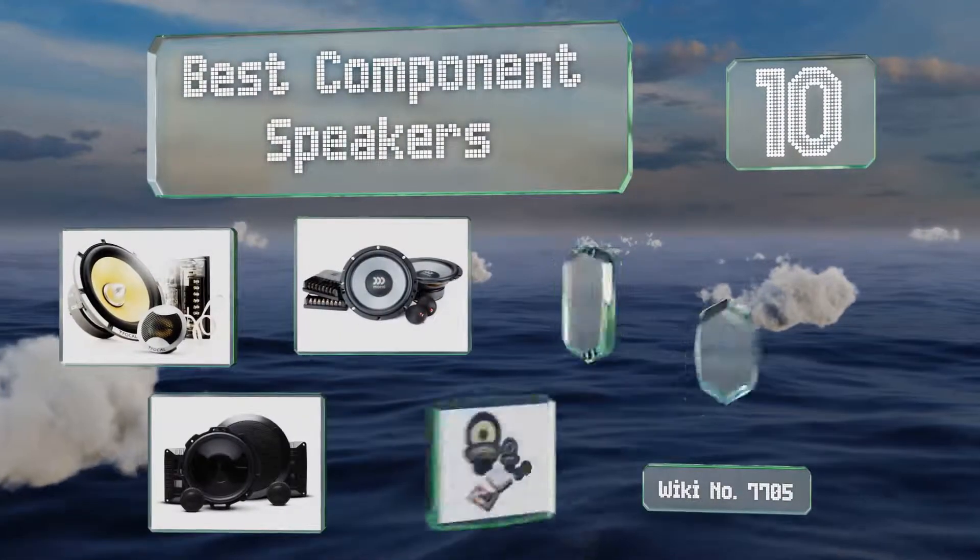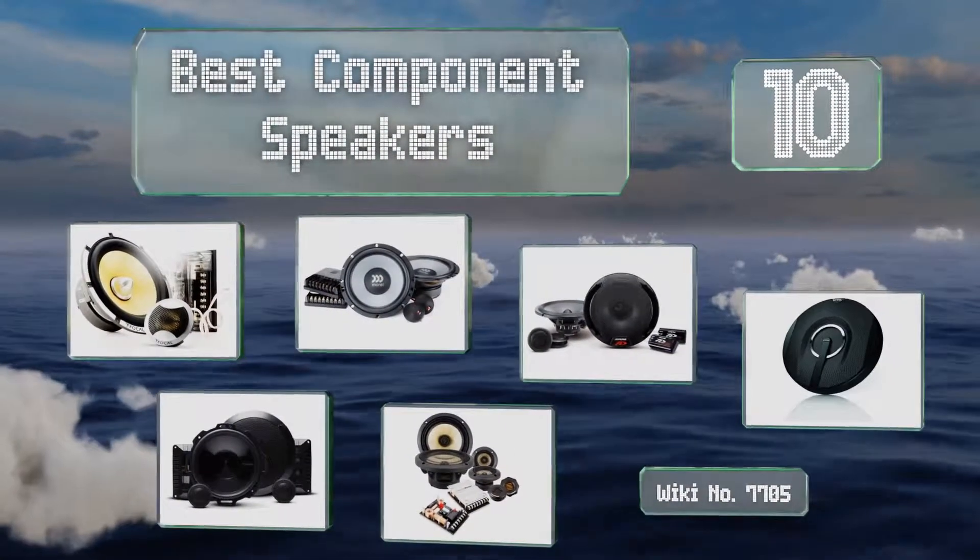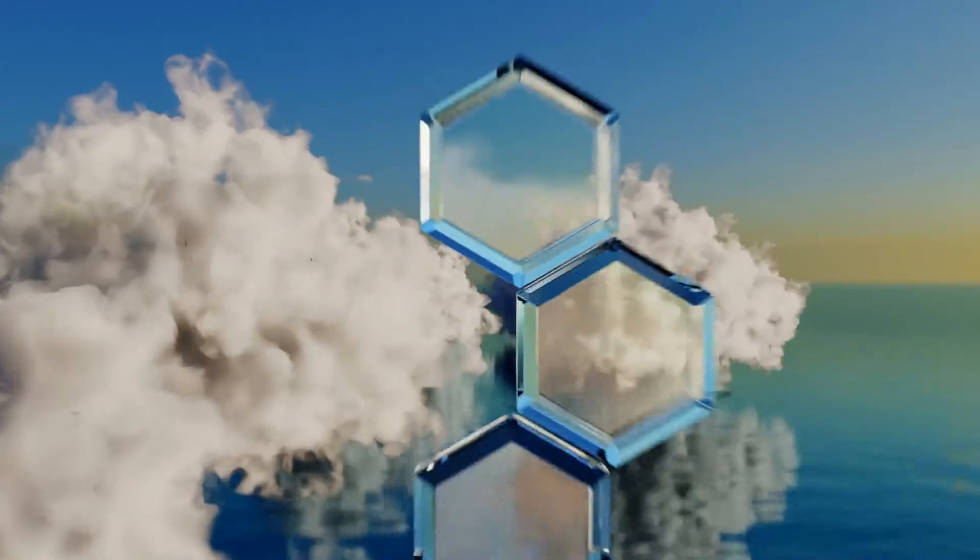10 best component speakers. Let's get started with the list, starting off at number 10.